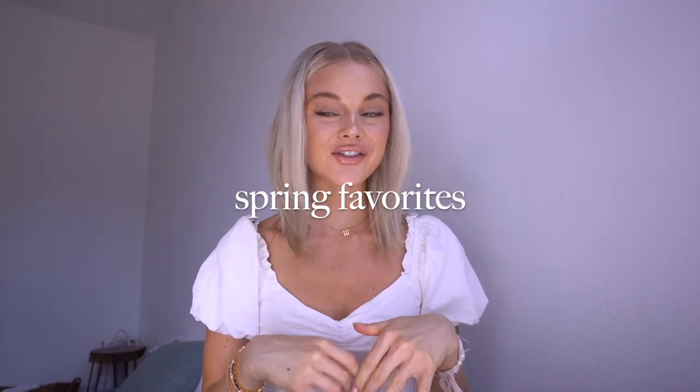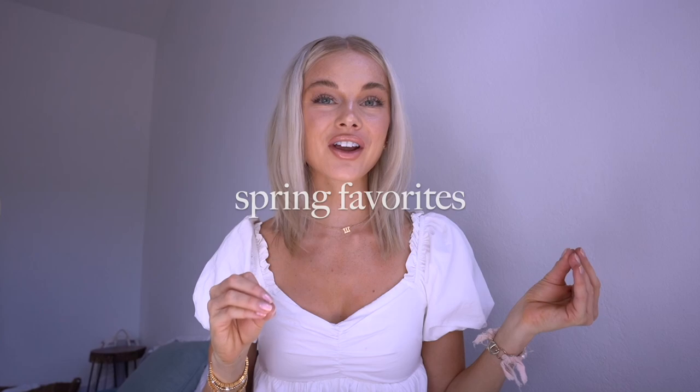Hello! Welcome back to my channel. My name is Kendall Kay. I'm so happy you're here because today we're doing a spring favorites video. I've got all my favorite things lined up right here and I want to share with you just what I've been loving lately.